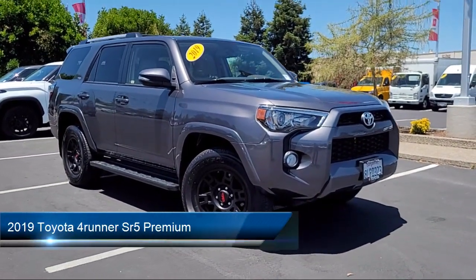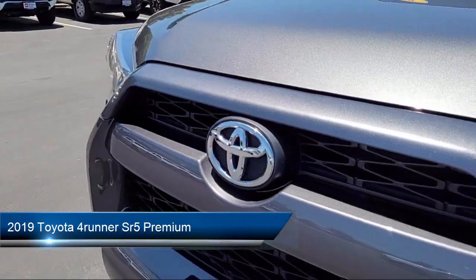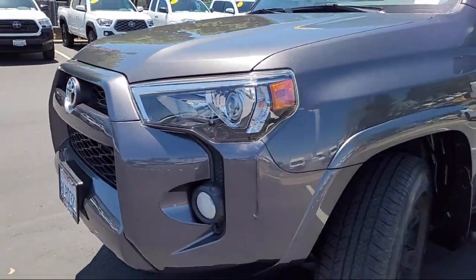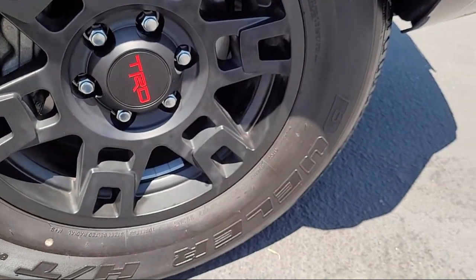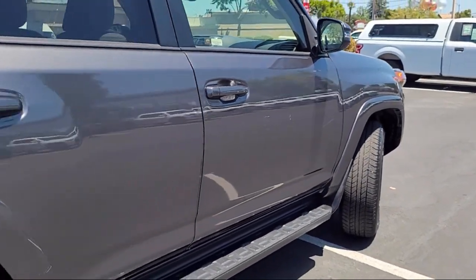It comes equipped with premium synthetic seats, smart device integration, navigation, HD radio, auxiliary audio input, vehicle immobilizer, privacy glass, auto dimming rear view mirror, tow hooks, universal garage door opener, and has less than 15,000 miles on the odometer.